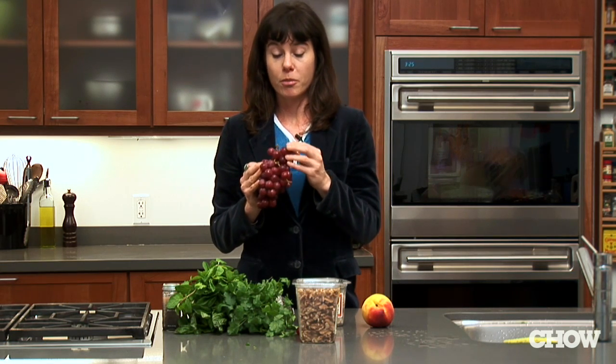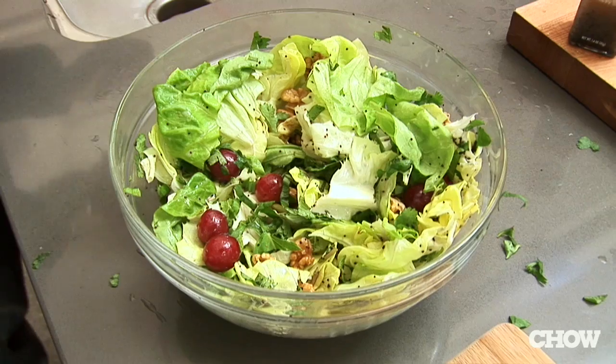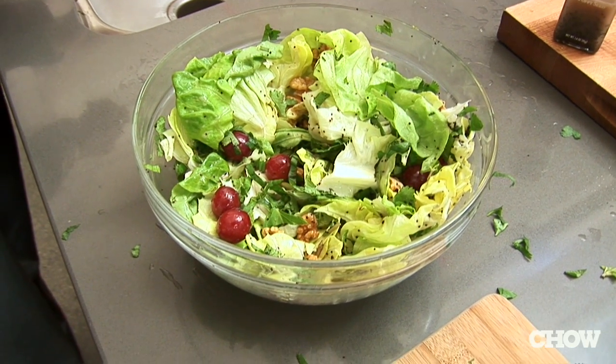I even like to mix fruit and vegetables together. I know this sounds weird, but I like to have grapes and carrots together in a salad. If you do at least a couple of these components, you're going to have a great salad.